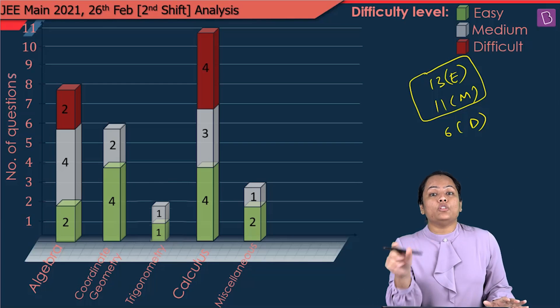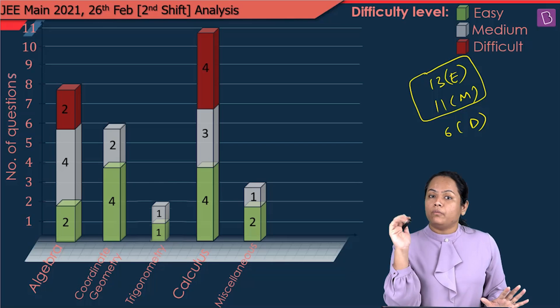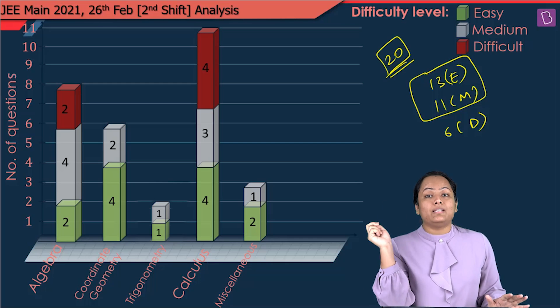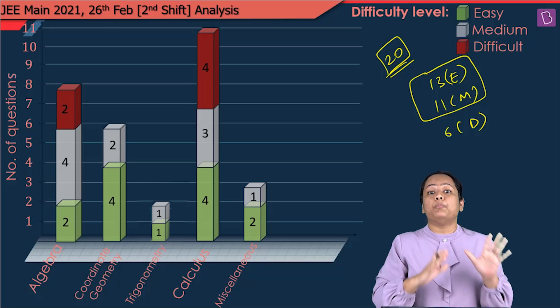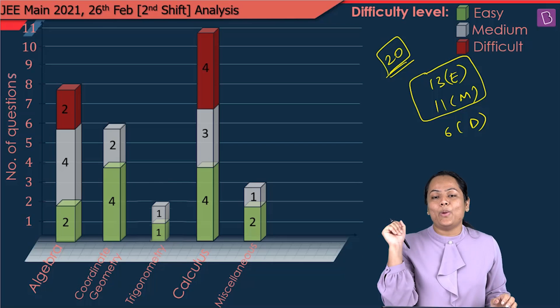Given you have an option and need to attempt only 25 questions, at least 20 questions could have been on the easy-to-moderate side. This is the minimum figure. If you do this in a proper planned way and get the answers, you will definitely score very good marks.